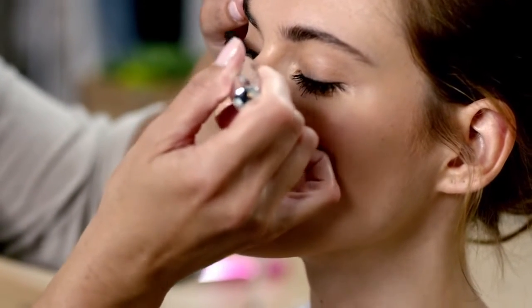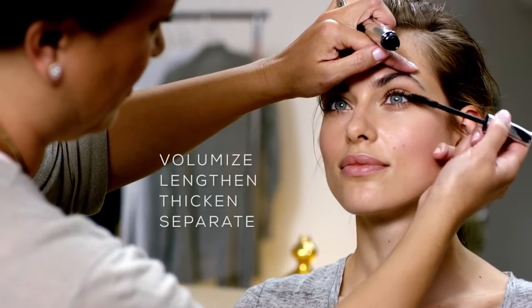Just zigzag your way up your lashes to volumize, lengthen, thicken, separate, and lift.